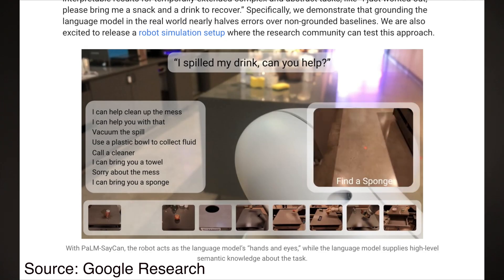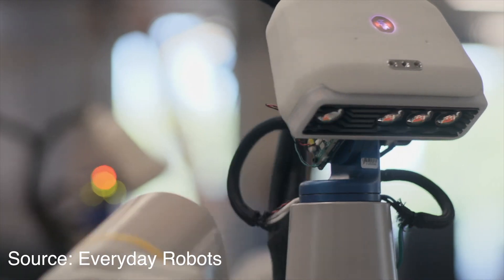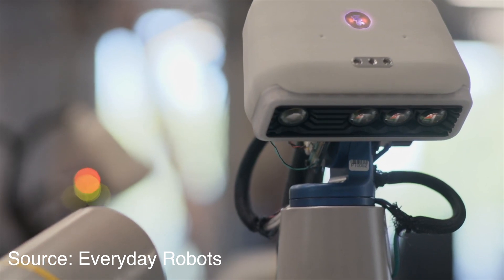This project is a partnership between Google Brain and Everyday Robots, which is an offshoot of Google. The project had two objectives: first, enable robots to execute complex commands; and second, improve the language model, since the robot is able to interact with the physical space. The robot acts as the language model's hands and eyes, and the language model is the brain.